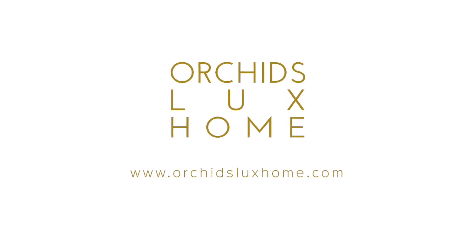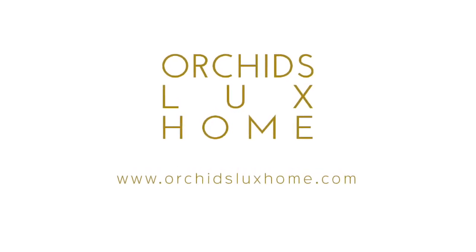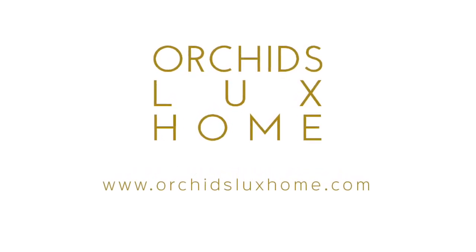please log on to our website at orchidsluxhome.com. Thank you.